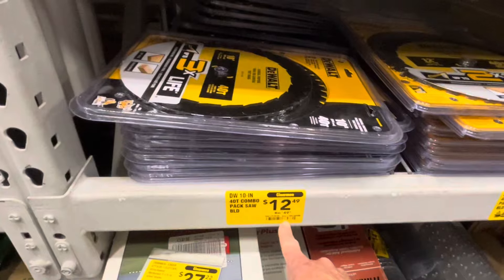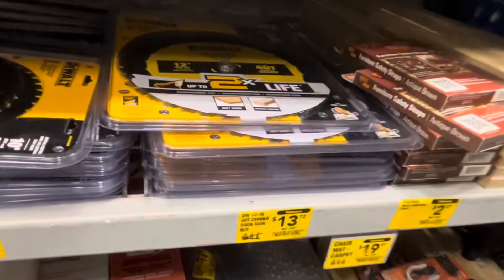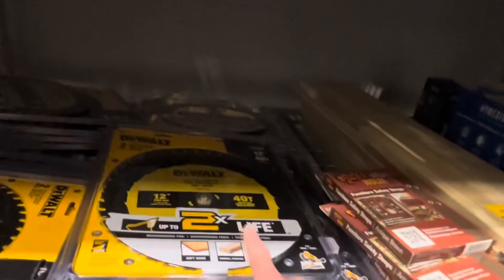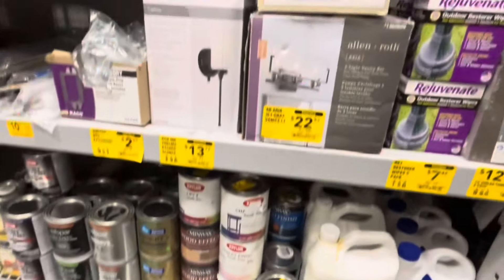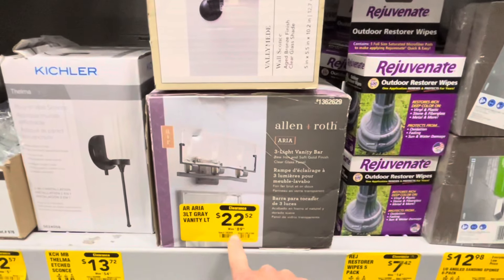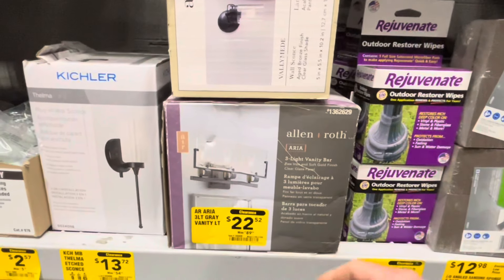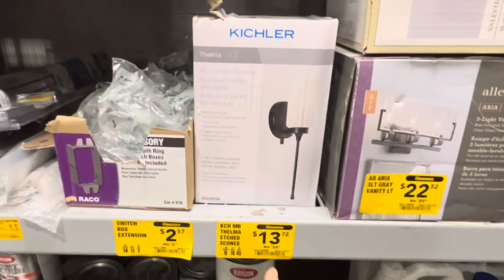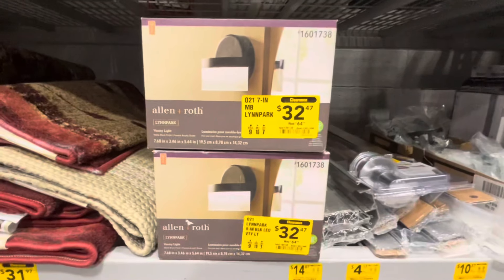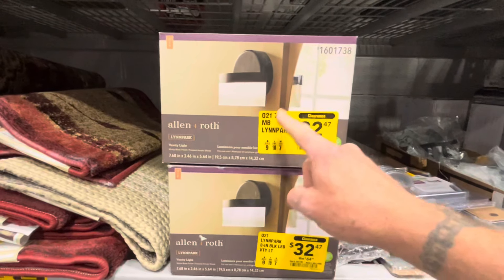$37.49 off this two-pack of 10-inch or $41.26 off this two-pack of 12-inch. And if you're looking for lights for your house, this three-light vanity light is $77.46 off. Or you can get $32.26 off this Kichler wall sconce or $32.51 off this Allen Roth vanity light.